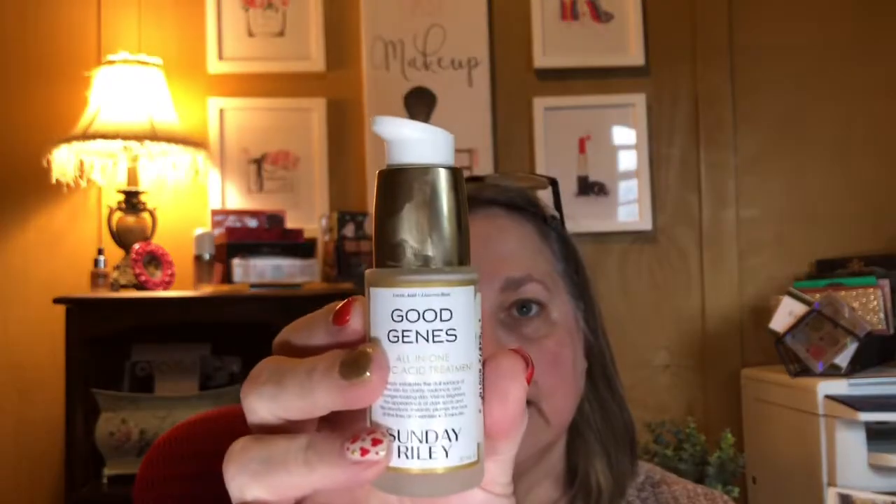I'm going to use the one from The Ordinary today. I can't begin to describe what it feels like to have these cooling products on your skin first thing in the morning — it is just incredible. Now I'm going to use my Good Genes by Sunday Riley, and oh my goodness, I'm not kidding, it just feels amazing.